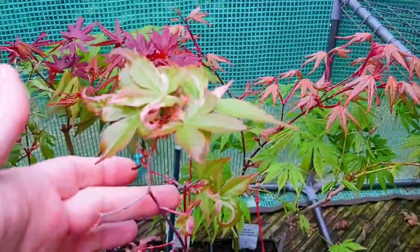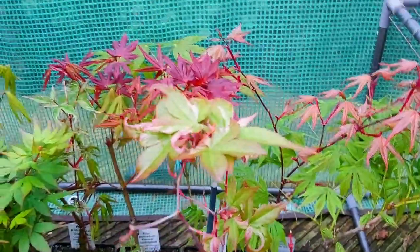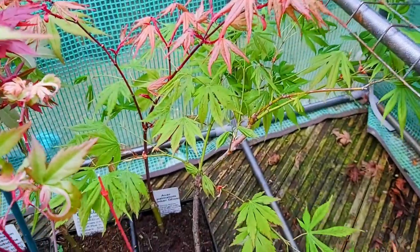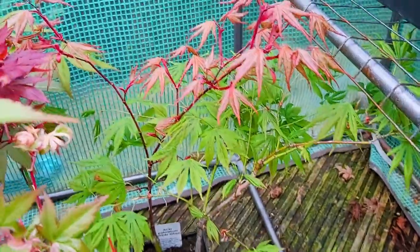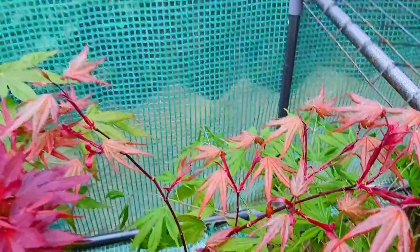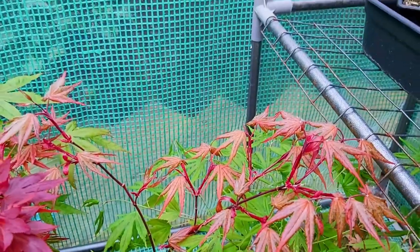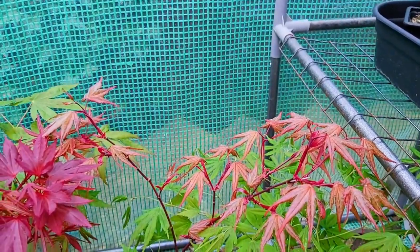This one here is another pillowed form, beautiful as it's coming out — this is Karasugawa. So this green form here is Kanzai Akagorasu, and you can see this lovely amber color, pinky just coming out now into leaf, it hasn't thickened up yet. But this is Aesopalmatum Amber Ghost.